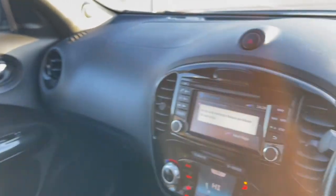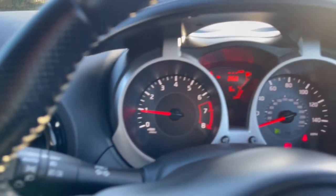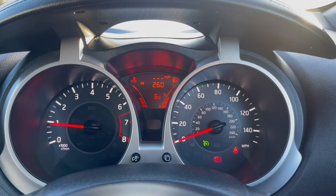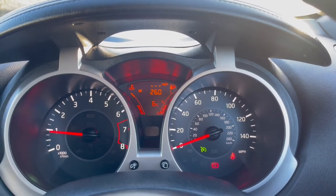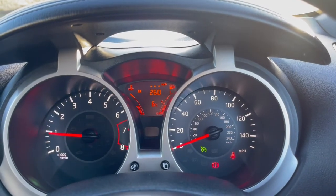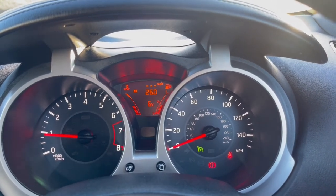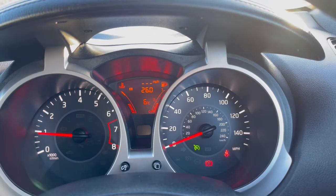If you would like any further information about this fabulous Nissan Juke, please give us a ring on 01484 544 249, or email us at sales@standrewsmotors.co.uk. All of our contact details can be found on our website at www.standrewsmotors.co.uk. I hope this video has been helpful — thank you for watching.